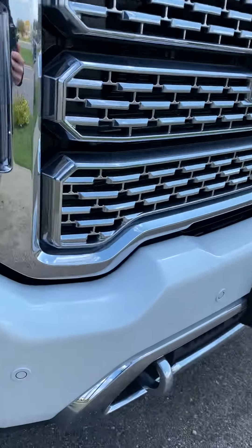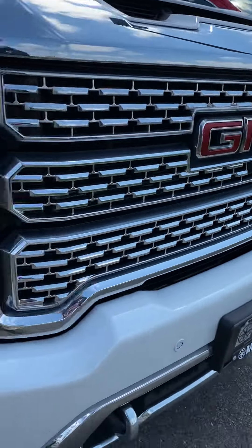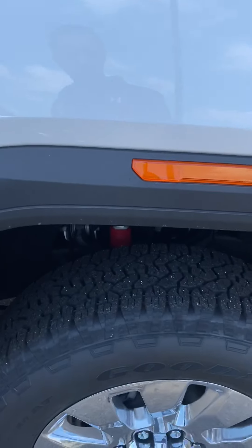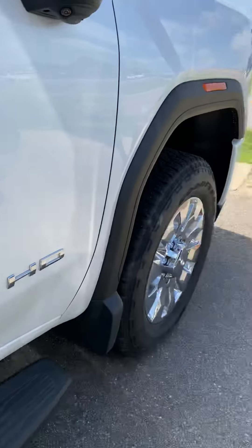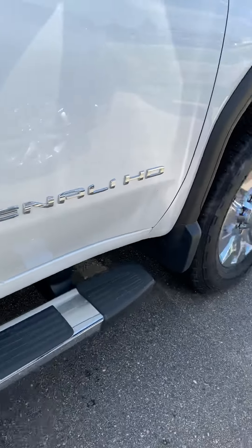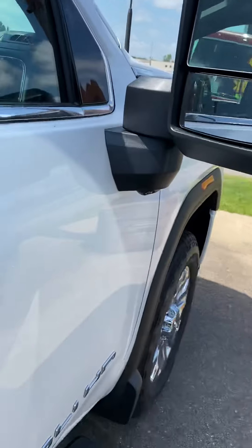Denali, of course, you've got painted bumpers front and rear, the big huge Denali grill. And nice chrome wheels and good new year tires. You do have mud flaps on the front and the rear, as well as fixed chrome running boards. Power extendable trailering mirrors with blind spot monitoring.